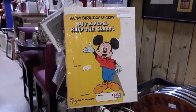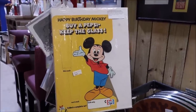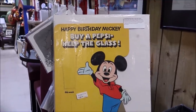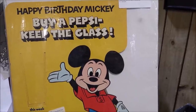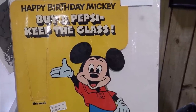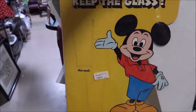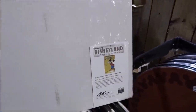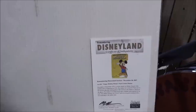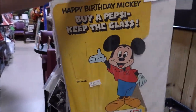This is something I absolutely love and honestly would want to keep for myself: it's a Pepsi-Cola advertisement for Disneyland — 'Happy Birthday Mickey, Buy a Pepsi, Keep the Glass.' They actually had this on display for Mickey Mouse's 50th birthday party at Disneyland in 1978. It's only $300, and if you know the history of the Coke and Pepsi Wars at Disney, that's why I love it so much. It comes with a certificate of authenticity — we're adding it to the auction.